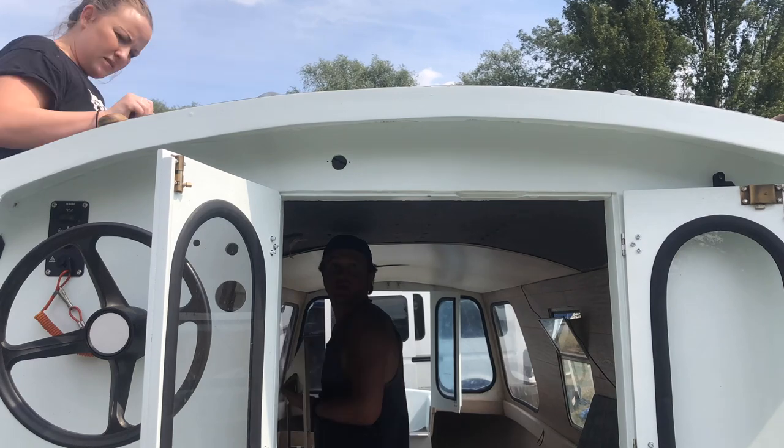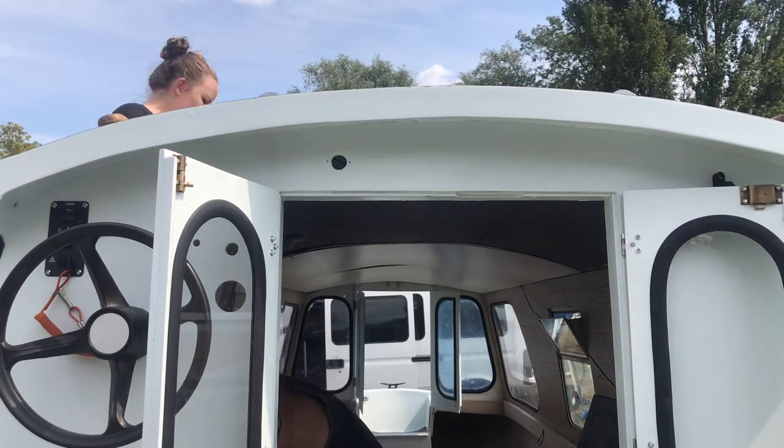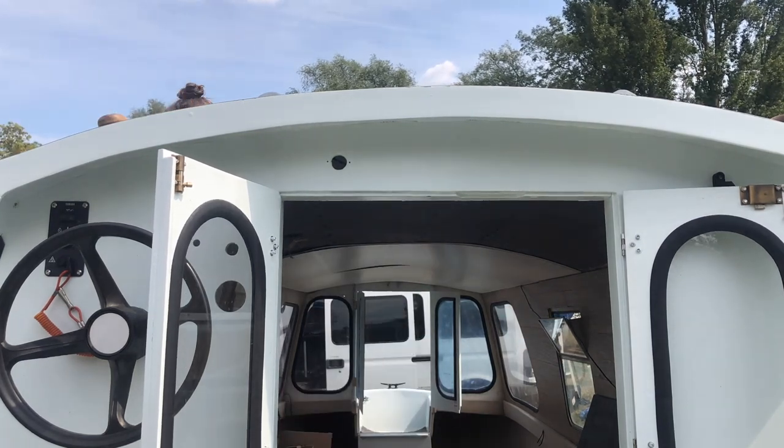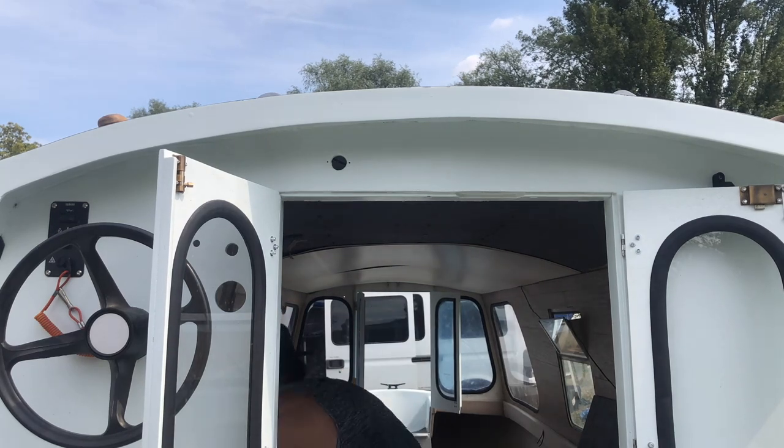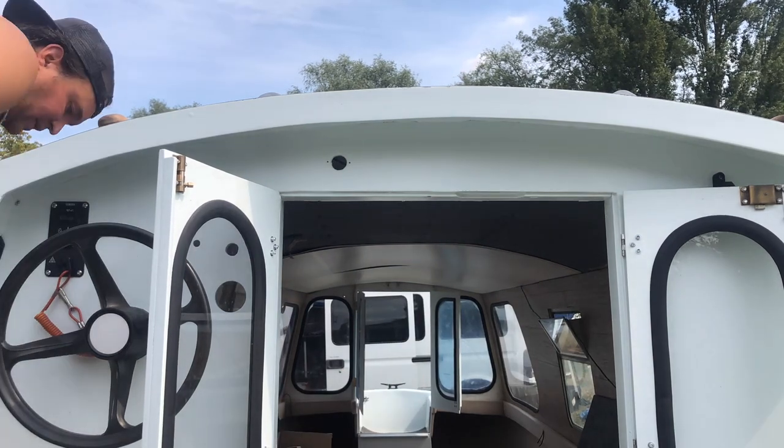Trying for a fancy shot here. Victor working on the inside, me working on the outside, but then Victor left to come and work on the outside too. I do try and make these videos a cinematic experience, but sometimes it just doesn't plan out the way we'd hoped.